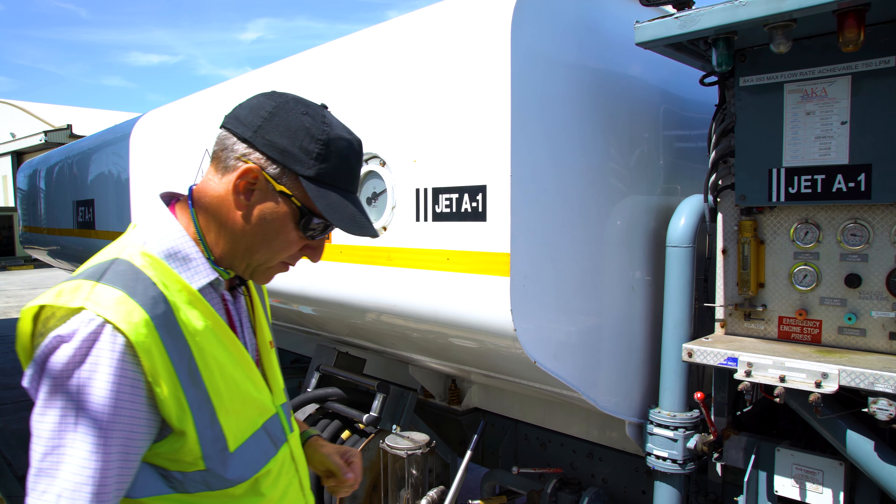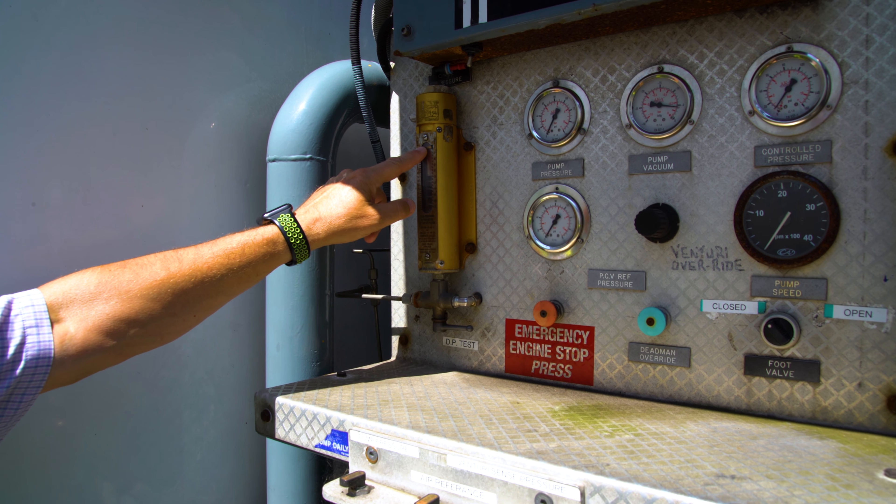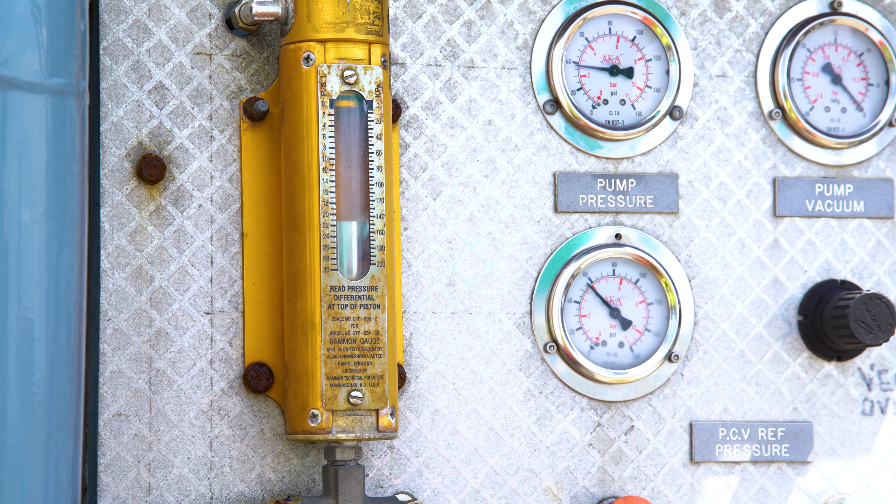Also, the free movement of the DP gauge must be checked to ensure we have full travel and movement of the spring and the indicator.